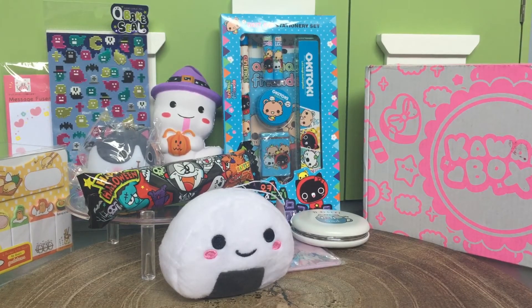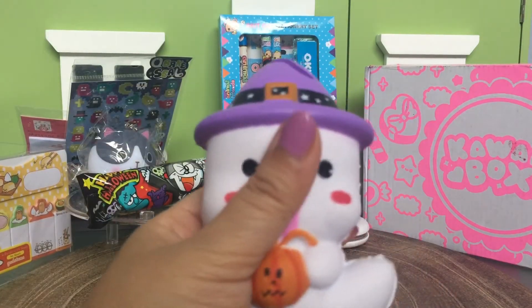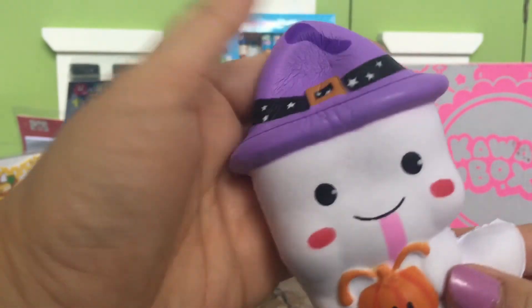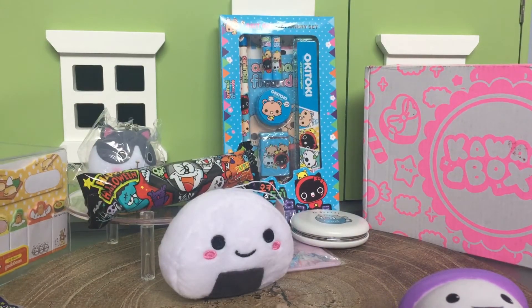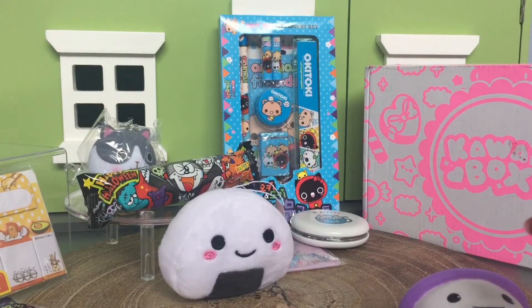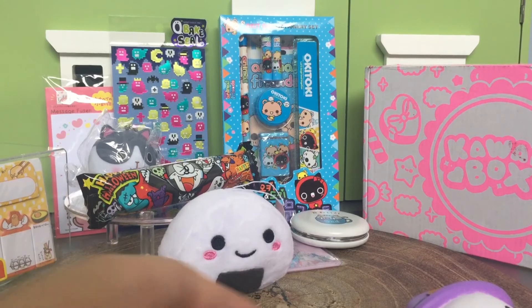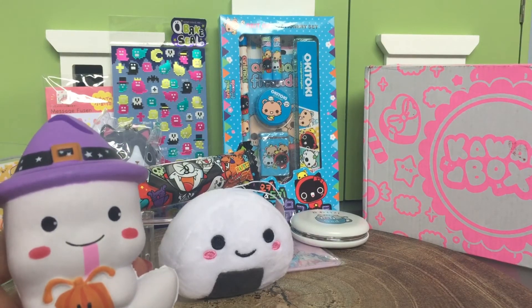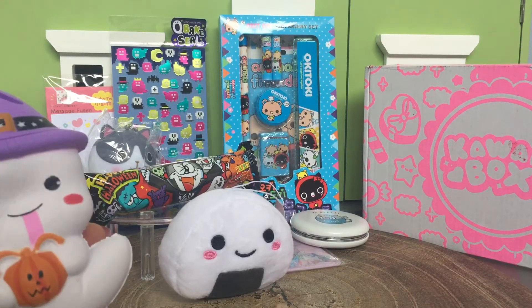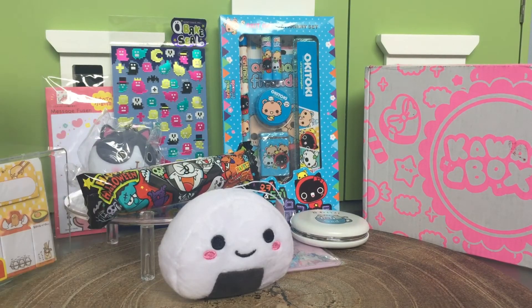So what was your favorite item? I think my favorite was the squishy! Oh yeah, the squishy is really cool — usually there's not that many squishies in kawaii box. I really like the stationery, the stickers, the notes, and the squishy. Kawaii box is a really good deal — it's around twenty dollars a month. If you click our link below you can get five dollars off your first box, and we have a giveaway running for another few days with two winners, each winning their very own kawaii box!